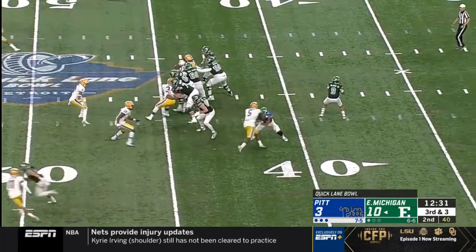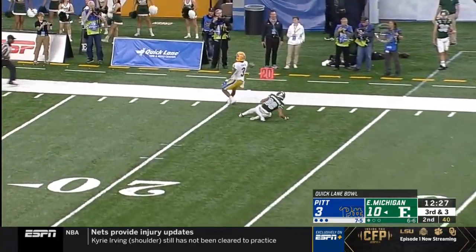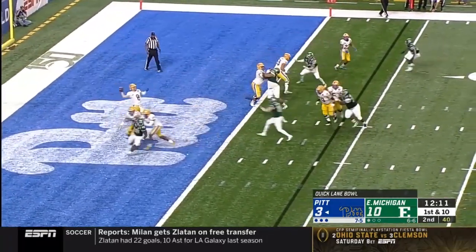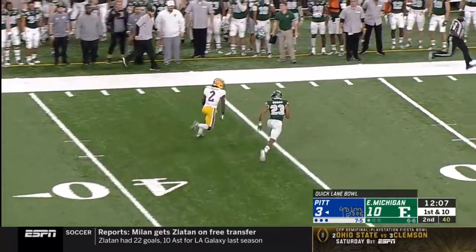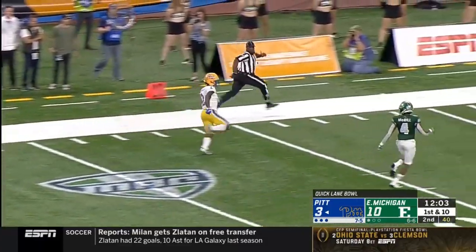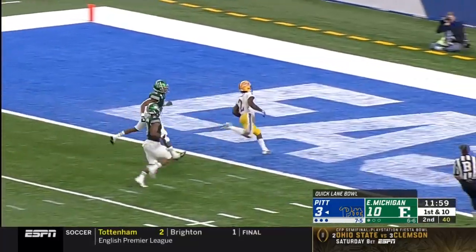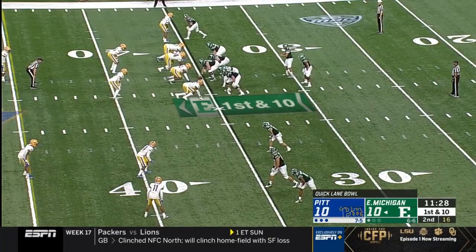Glass taking a shot up top, incomplete. Smaller back in there with Vincent Davis, Pickett taking a shot for French — and he has it across the 40. One man to beat, he turns on the jets, Maurice French — another cut back, he's gonna have a touchdown, 96 yards.